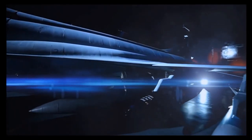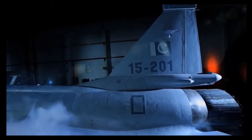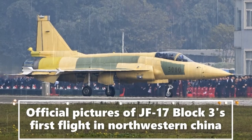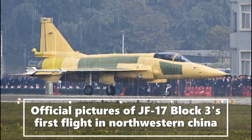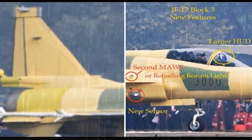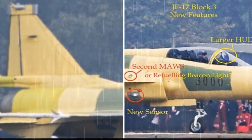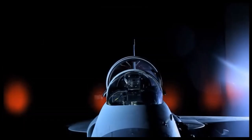The airframe of JF-17 Block III is mainly constructed of aluminum, titanium, and high-strength steel along with semi-composite materials to reduce its radar cross-section. It has an integrated cockpit display, helmet-mounted display, and uses a three-axis fly-by-wire system that allows the pilot to focus more on tracking rivals. It has nine hardpoints and can carry a wide range of weapons.